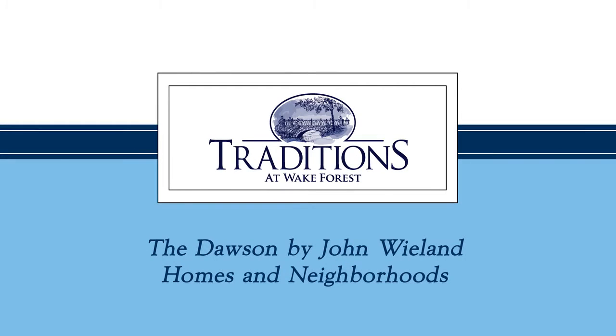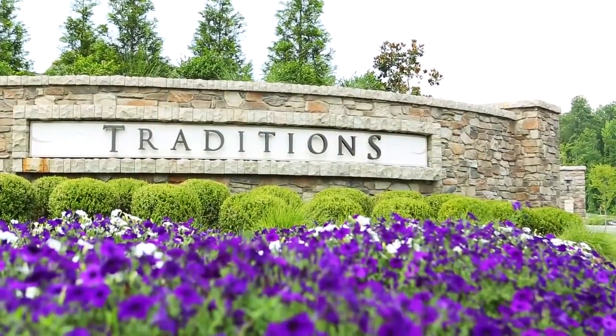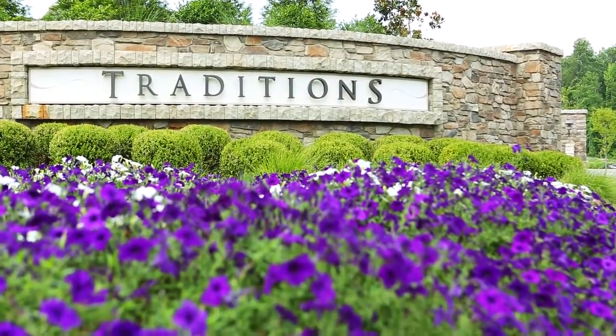Welcome to the Dawson by John Whelan Homes and Neighborhoods at Traditions at Wake Forest, a distinctive address for club living.